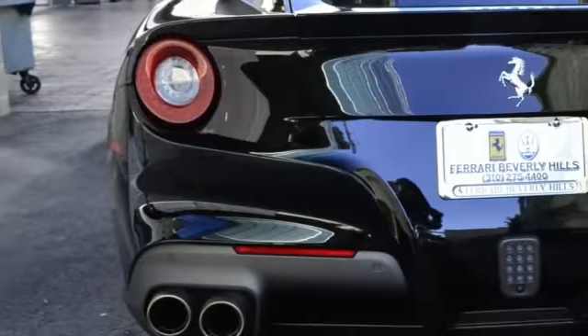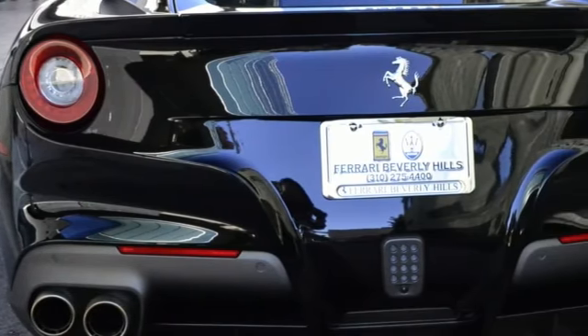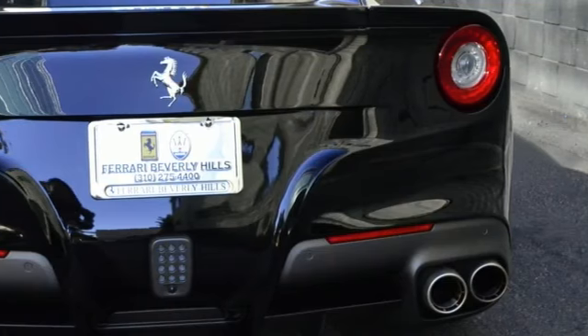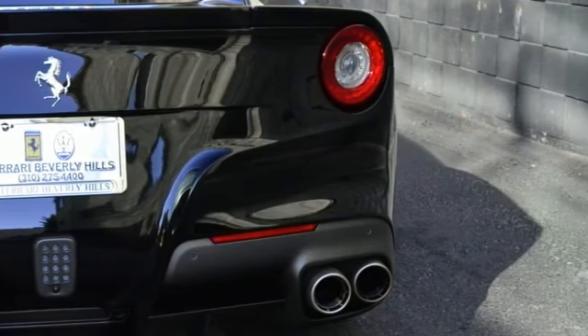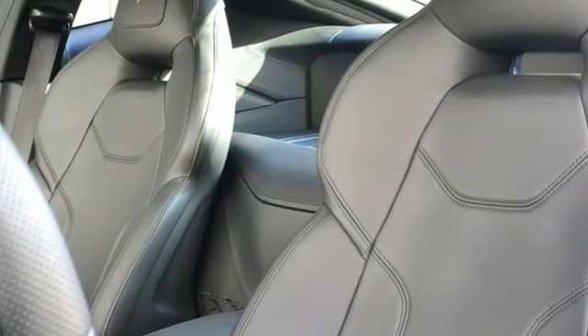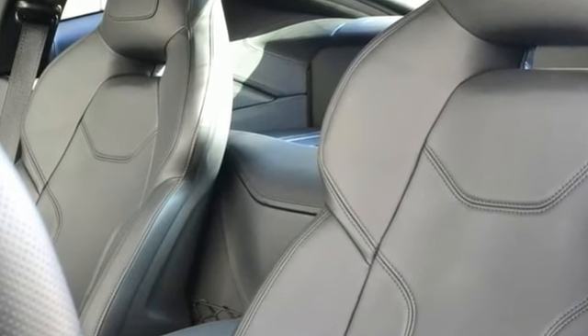This beauty includes the factory options including the diamond-finished forged wheels, the yellow brake calipers, scuderia shields, the rear parking camera, suspension lifting system, and AFS headlights.